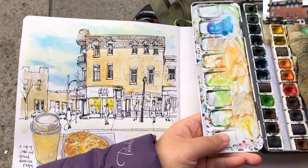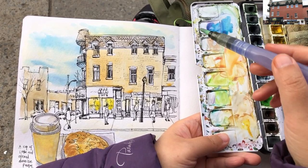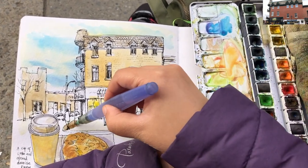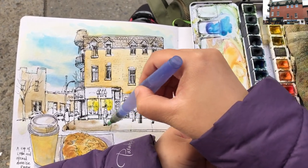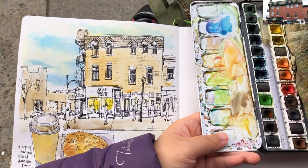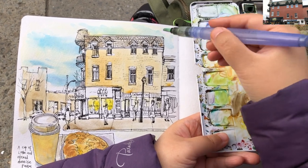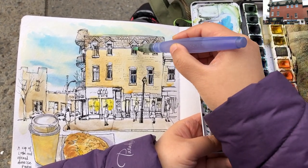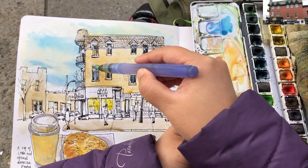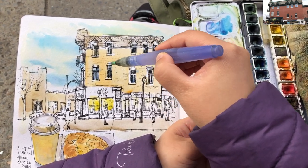For watercolors, we can actually save a lot of paint by not over-rubbing the cakes and mixing quite a bit of water. Most of the time, all we need is a quite translucent paint on paper. My palette I've been using for over a year and a half — a lot of colors are still lasting a long time because I know how to save these paints by not rubbing on them too much and using quite a lot of water.